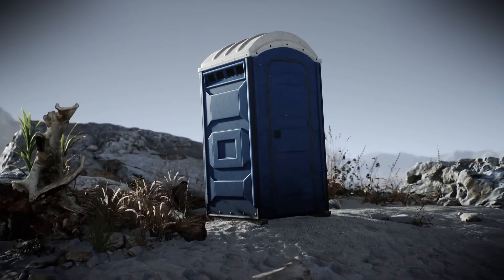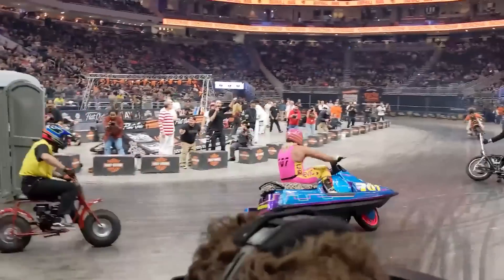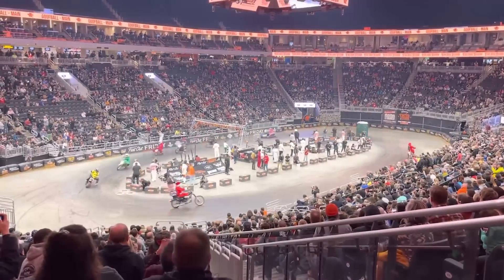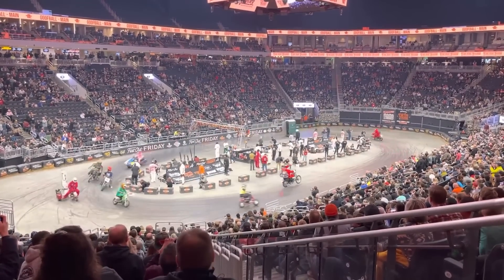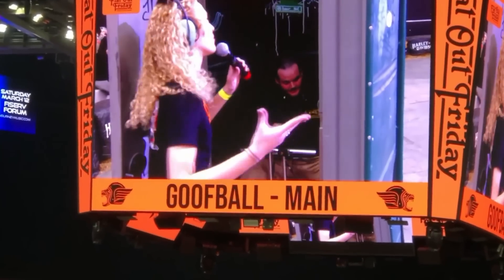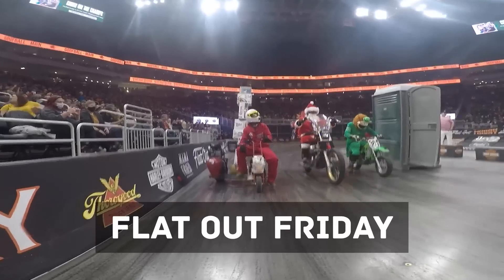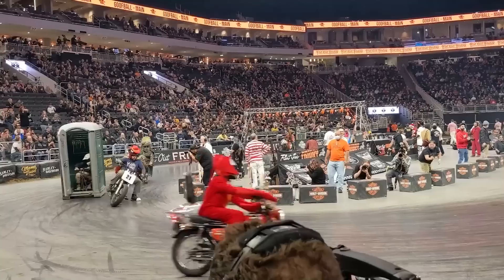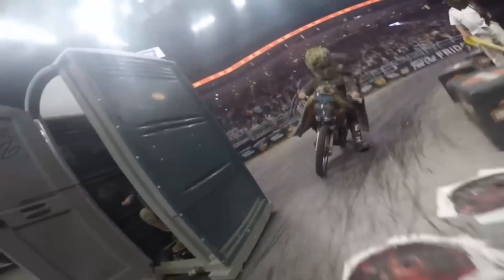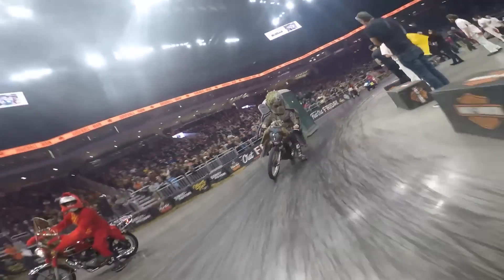If you have any bad memories about public toilets, just imagine what this poor man feels right now. Well, it was his decision to participate in this madness. This is the Flat-out Friday race held in the USA. The track is coated with Dr. Pepper syrup, participants dress up in ridiculous costumes, and almost any two-wheeled vehicle can participate in the race.